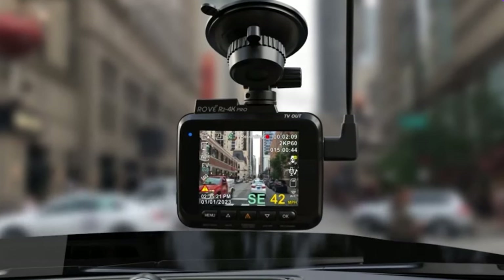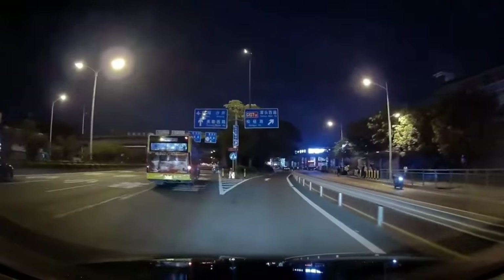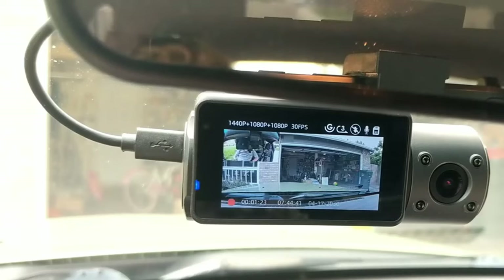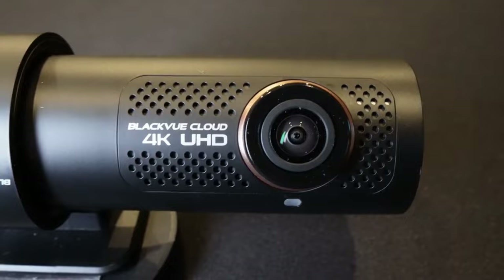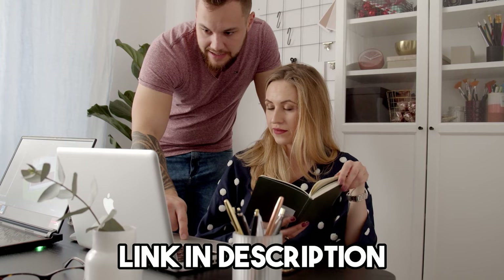Choosing the right dash cam can significantly enhance your security on the road, ensuring every moment of your journey is captured with unparalleled clarity. We've done the research to find the best dash cams for you, to save you time and effort. If you're interested in any of these products, you can find the links in the description below. So, let's start!